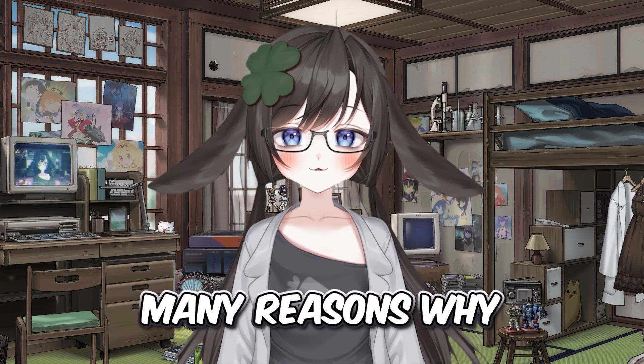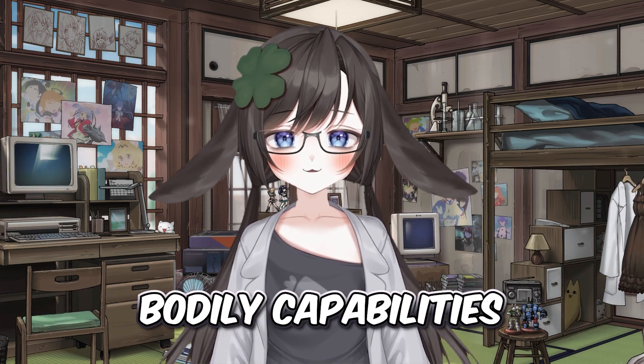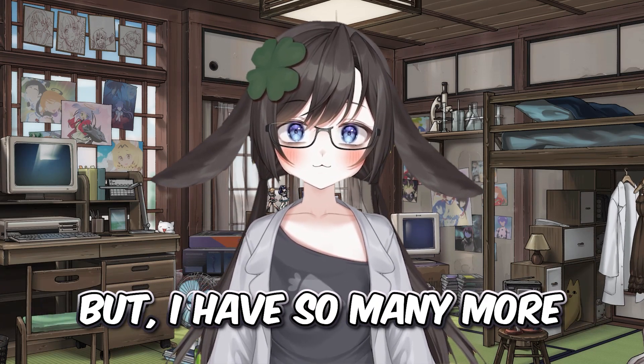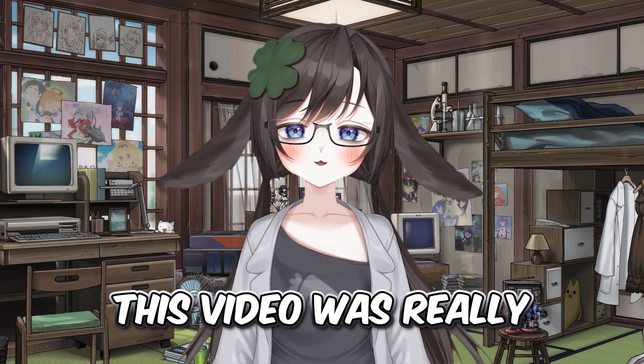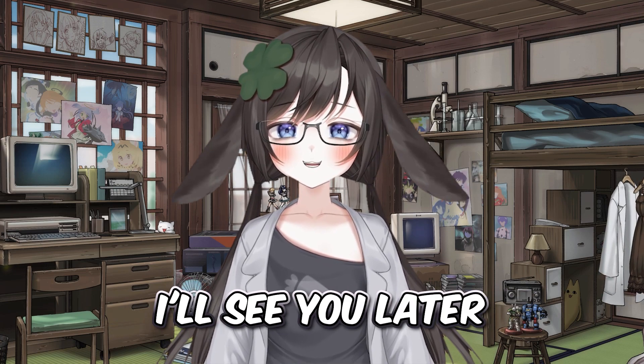These are some of the many reasons why I think rabbits are so cool. They have so many amazing bodily capabilities and an interesting communication style. I have so many more reasons though, so if you'd like more videos about rabbits, please let me know. This video was really fun to make, so thank you so much for watching everyone. I'll see you later, bye!